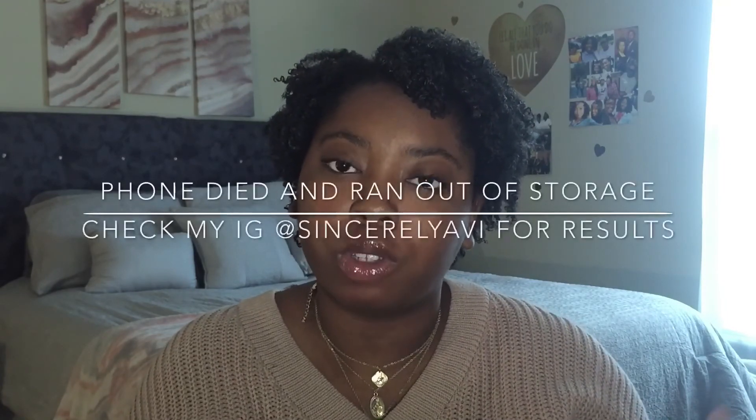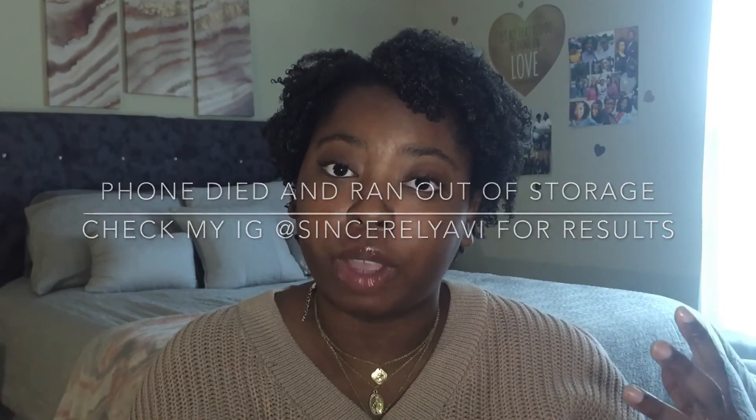My hair is done now. It dries pretty fast so it shouldn't take more than three hours. I'll come back in three hours and show you guys what it looks like when it's done.